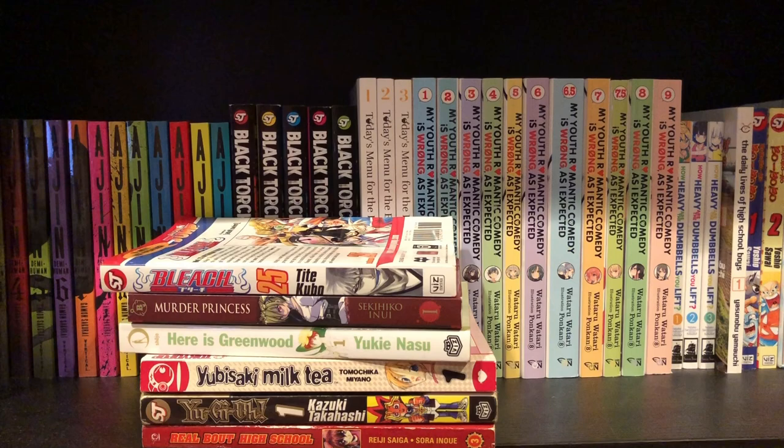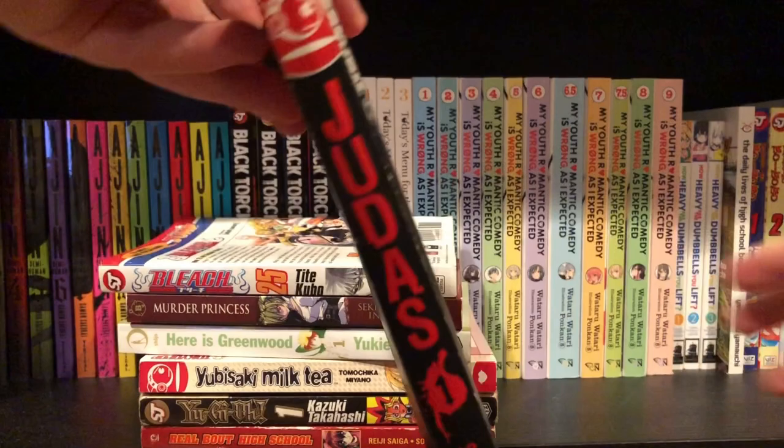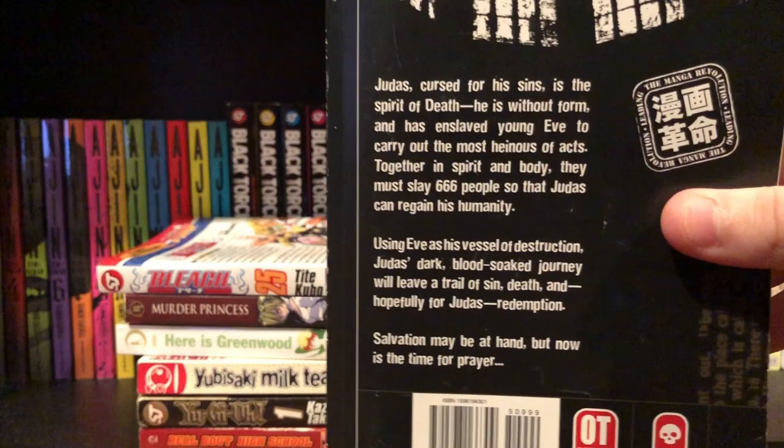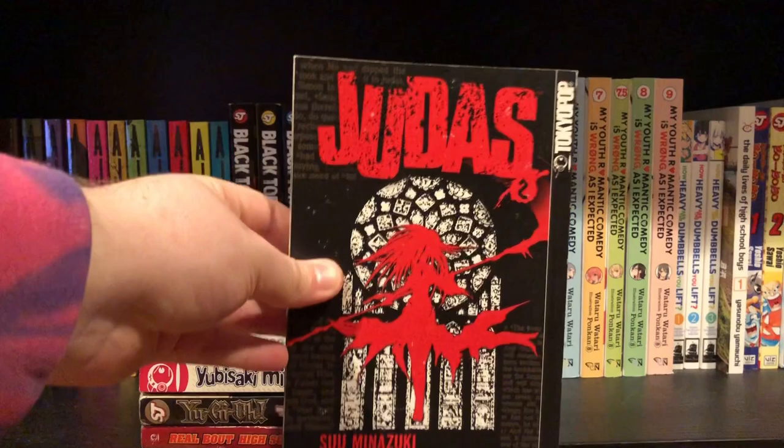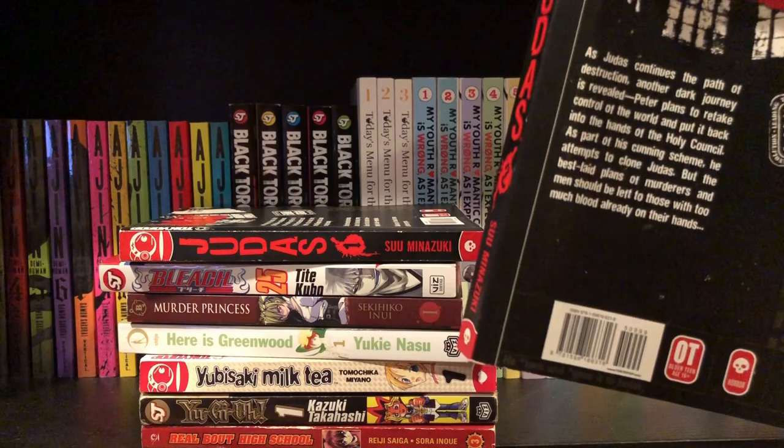Next up is a series in really good condition, also $2.99 — it has the first two volumes of Judas. I've never heard anything about this series, but just from how it looks I can tell I'm probably going to like it. There's a synopsis on the back if you want to pause and read it. Just from the covers I can tell this looks really interesting — I think there's only six volumes total.